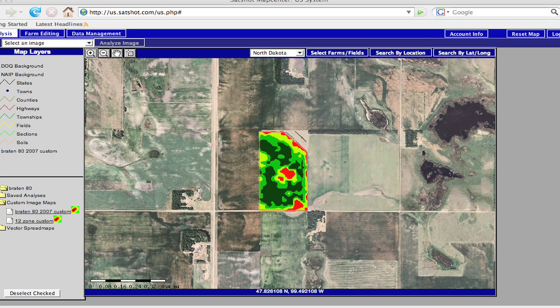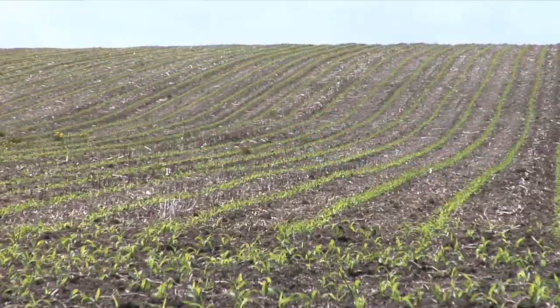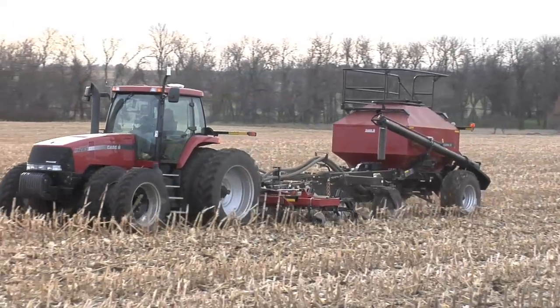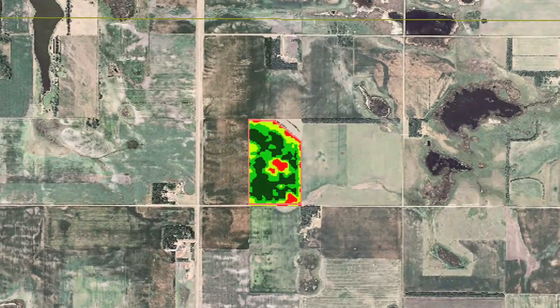Taking it a step further, you can actually make maps from these satellite images and bring that into your own farm to change your seeding rates — variable rate seeding, or variable rate fertilizer application based off these satellite images. In my view, we're probably just at the tip of the iceberg with this whole thing, and the technology is just going to get better, easier, and faster as time goes on.